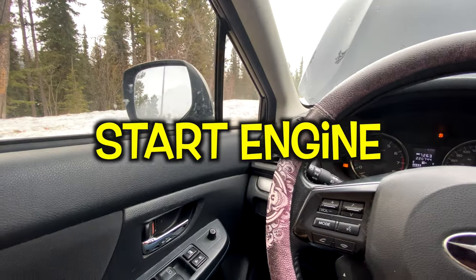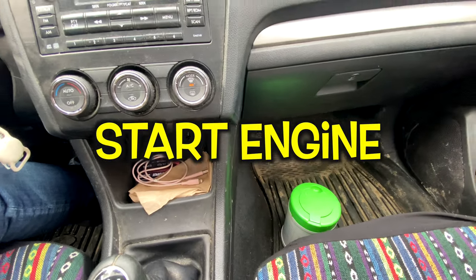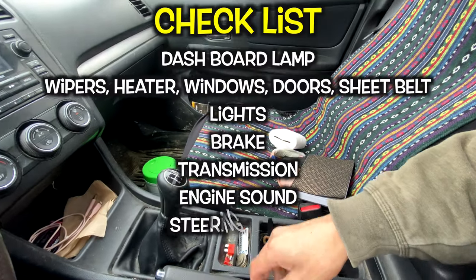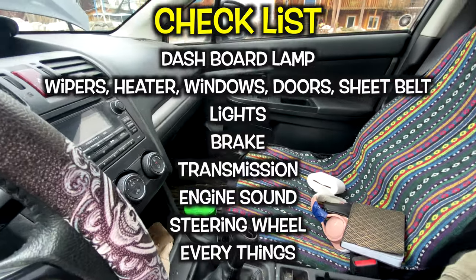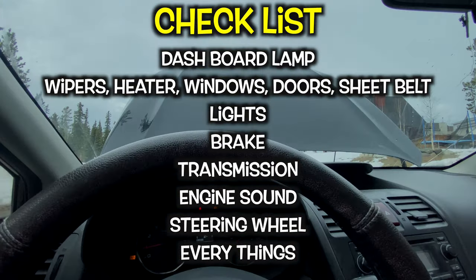Let's start the engine. If the inside of the car is dirty, that means it's not well-maintained, and it might have problems soon. Checklist: dashboard lamp, wiper, heater, windows, doors, seatbelt, lights, brake, transmission, engine sound, steering wheel, and everything.